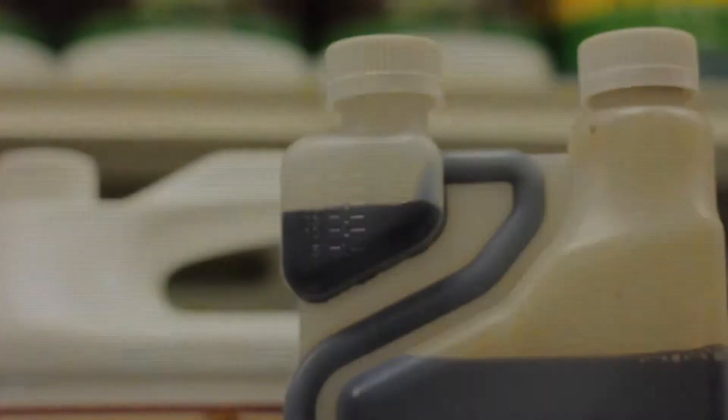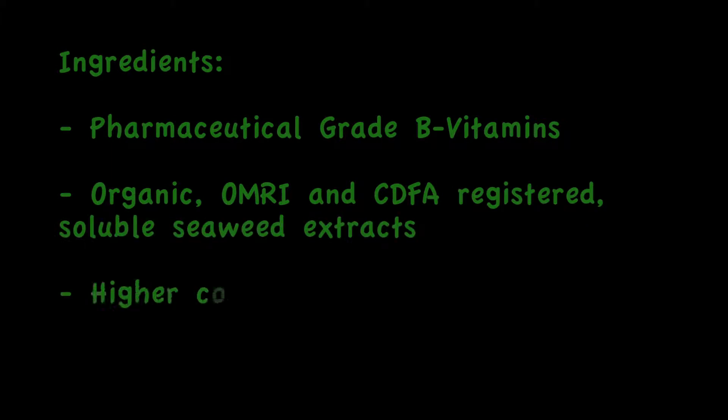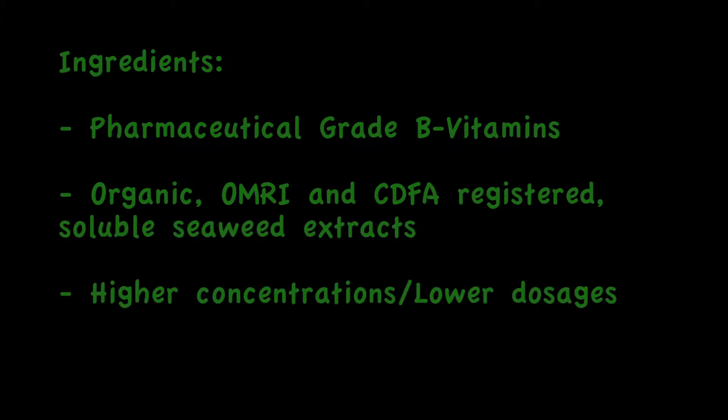Pharmaceutical grade B vitamins, organic, OMRI and CDFA registered soluble seaweed extracts, higher concentrations, and lower dosages.